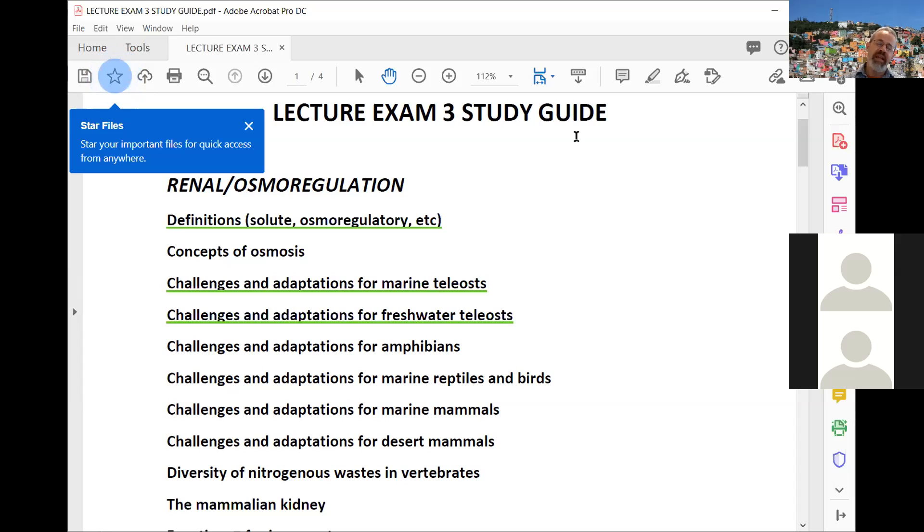You should know which animals excrete ammonia and why, which excrete urea and why, and which excrete uric acid and why. As we go from ammonia to uric acid, less water is needed to accompany that excretion. Uric acid is primarily found in terrestrial animals — specifically birds and some reptiles. Ammonia is primarily associated with fish because ammonia is toxic, but these animals are able to excrete a lot of water with it, which detoxifies it.